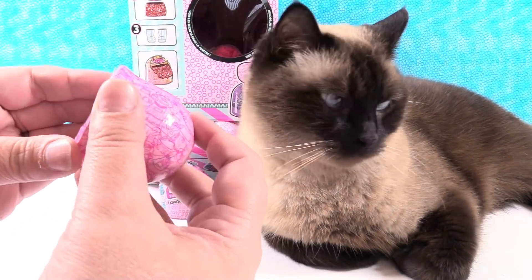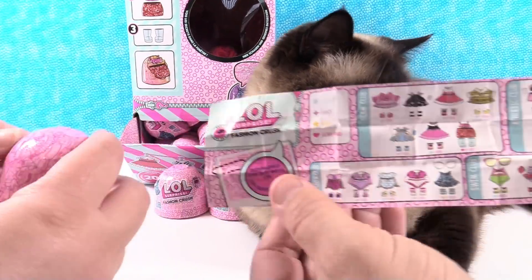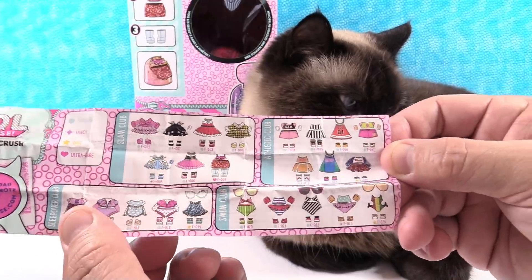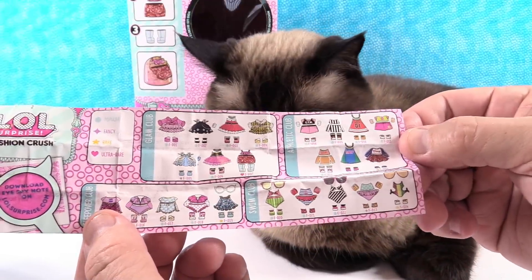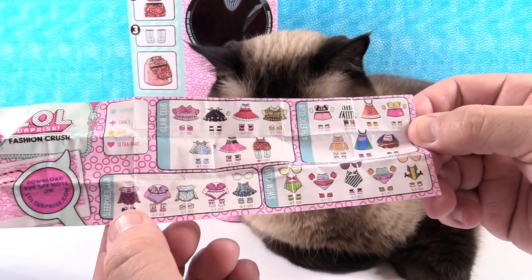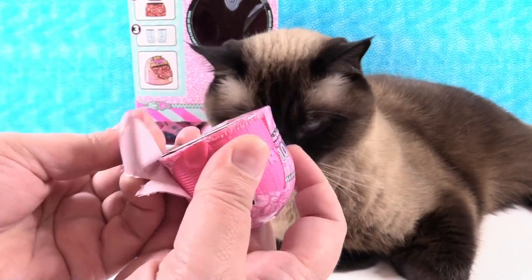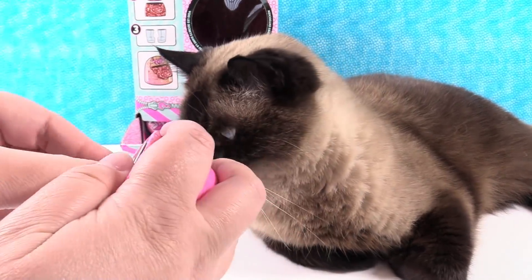Let's look at our next layer. There's a little zipper right here. Whoa, that is a lot of different outfits. Oh look, you can get glasses — some of them come with glasses. There's swim club, athletic club, glam club, sleepover club. It looks like 24 to collect, and they come in all different rarities.